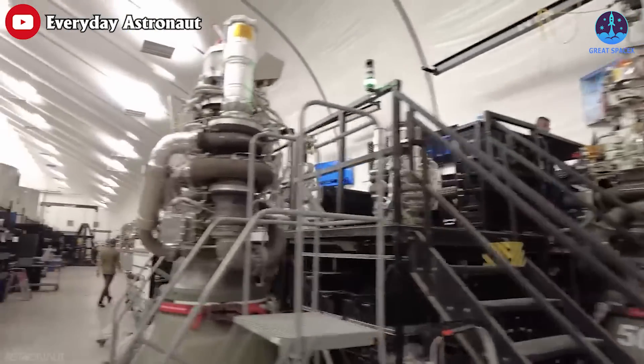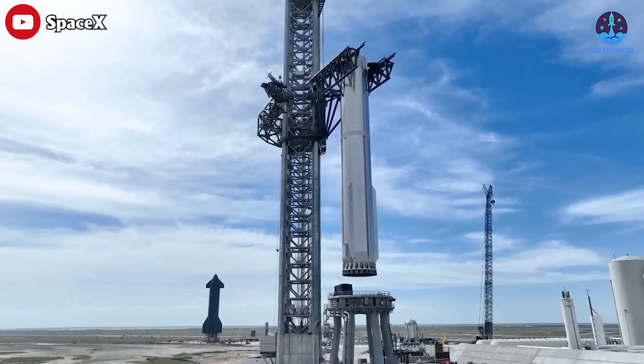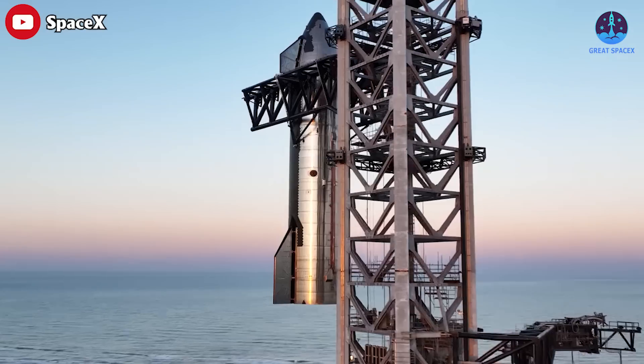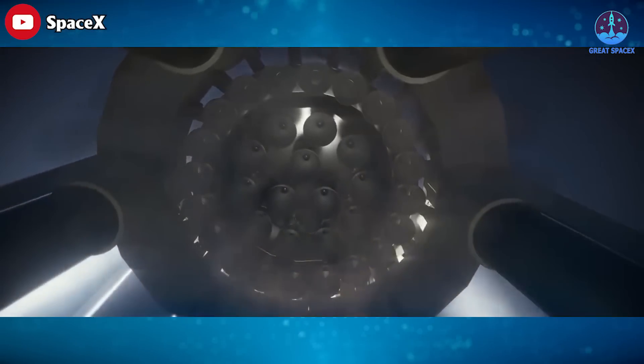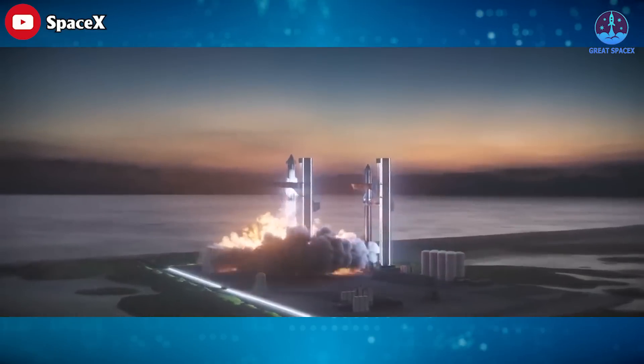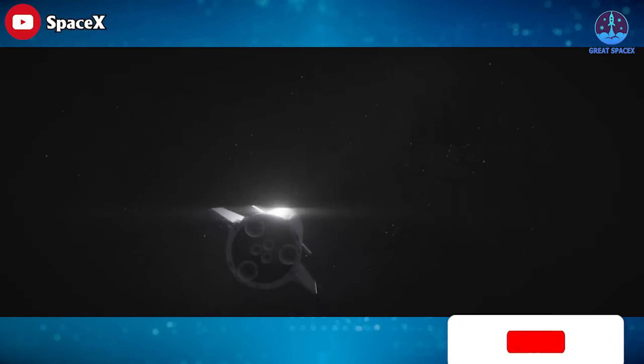More impressively, SpaceX is now building a Raptor 2 engine per day. The Raptor rocket engine is crucial to Starship's success. 33 of these Raptor 2 engines power the Super Heavy booster that serves as the vehicle's first stage, and 6 more are to be used by the Starship upper stage.